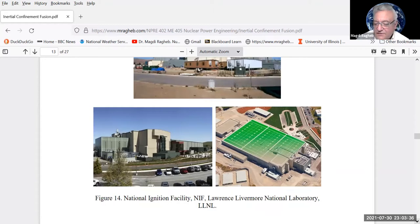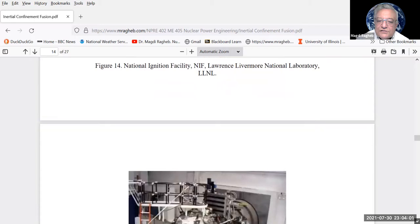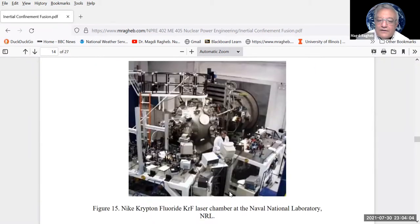Similar facilities exist in other countries with nuclear weapons, as these double as a way of stewardship of thermonuclear devices. Thermonuclear devices imitate what happens in a star, and a spin-off is achieving fusion for civilian applications. Another facility at the Naval Research Laboratory uses a krypton fluoride laser, with a chamber where a pellet at the center is irradiated with laser beams from all directions.